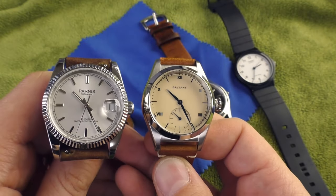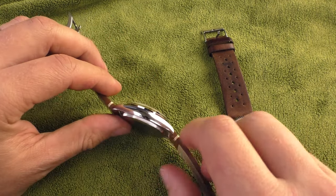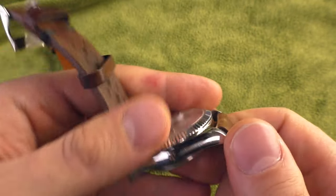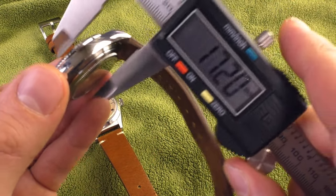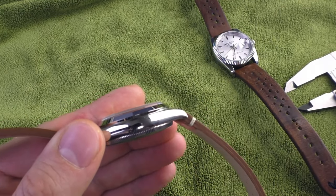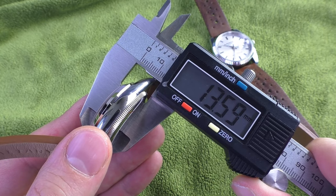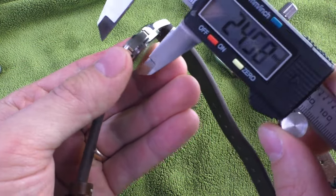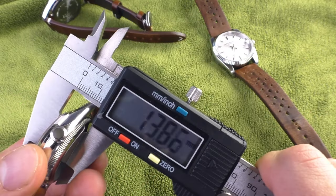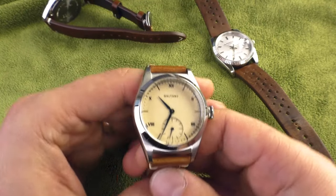As wonderful as it is, the Boltony still has some negatives, and one I've already mentioned is its thickness. The Parnese is an automatic watch so it kind of has to have some thickness — it's 11.8 millimeters. But this Boltony is a quartz watch and it's 13.6 millimeters. Meanwhile this Casio quartz is 8.6 millimeters — 8.6 versus 13.6, that is insane.